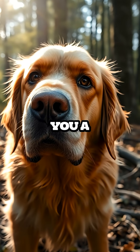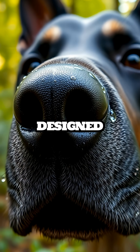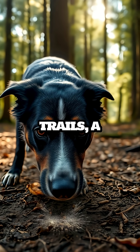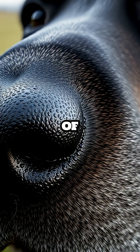So next time your dog gives you a curious sniff, remember that their wet nose is a finely tuned instrument, designed by nature to explore the world through a rich tapestry of scents. From detecting changes in human emotions to tracking the faintest scent trails, a dog's nose is an extraordinary tool, honed to perfection by thousands of years of evolution.